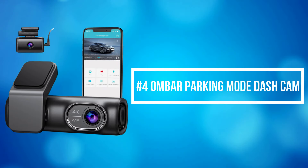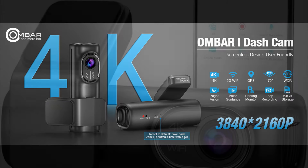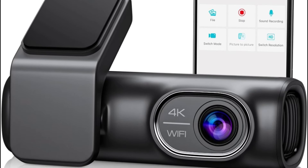At number 4 is the Ombar Parking Mode Dash Cam. Ombar Parking Mode Dash Cam is a reliable and feature-packed device designed to enhance the security of your vehicle both on the road and while parked. With its sleek design and advanced technology, it provides peace of mind to drivers.